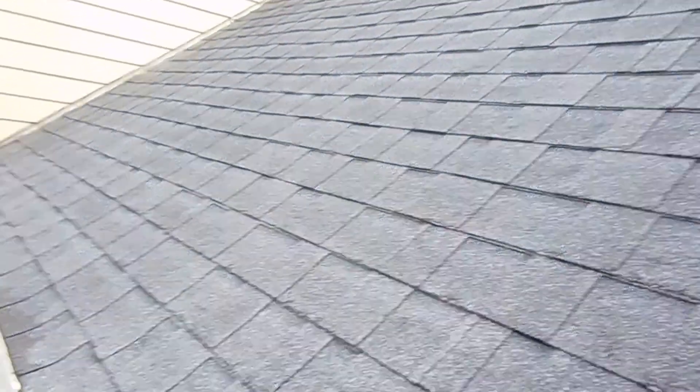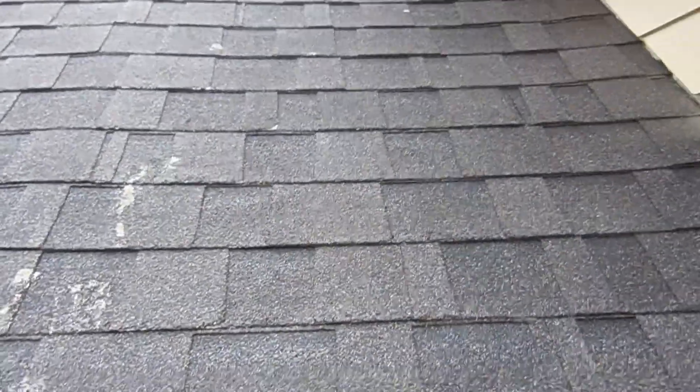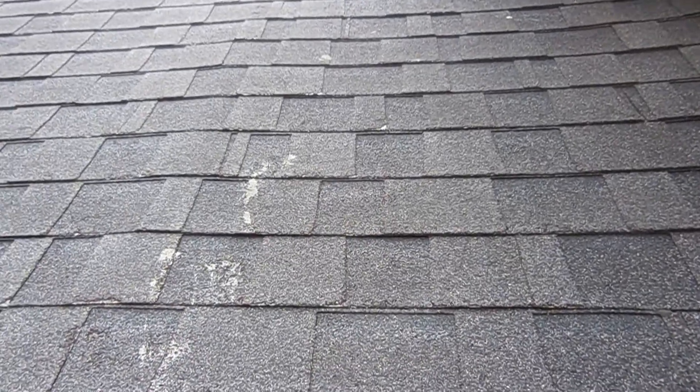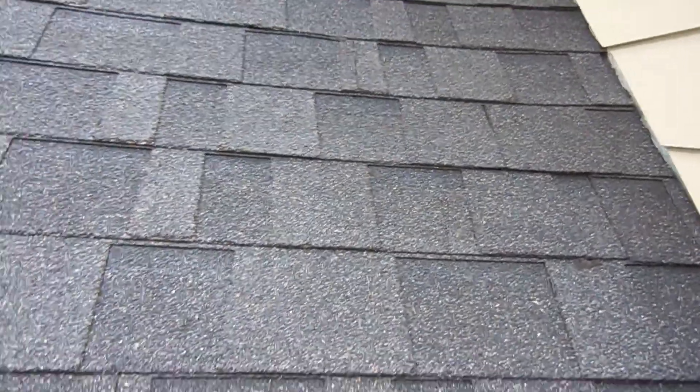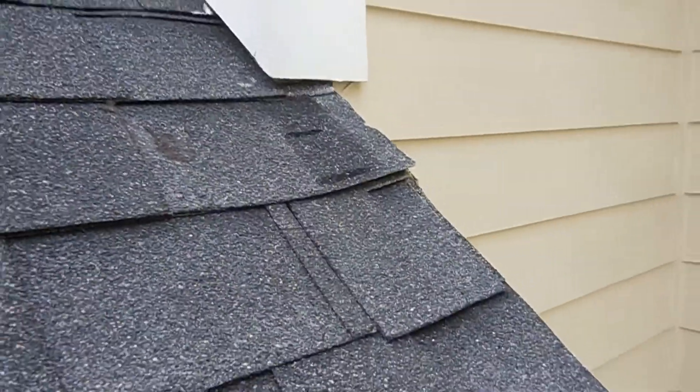Shingles look okay. On this particular side, there is a little bit of wear — not damage — but shingles are starting to wear. You can see the ends of them a little bit. But another area where I have a little bit of a concern is just to have someone come out and take care of this.